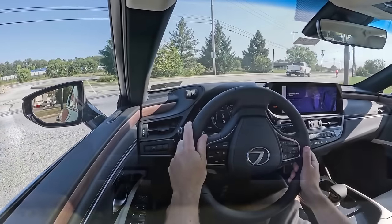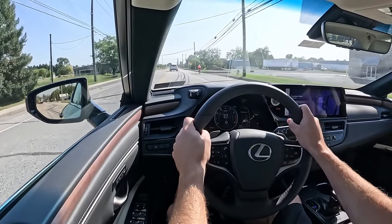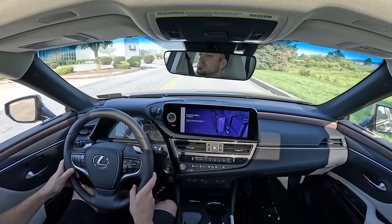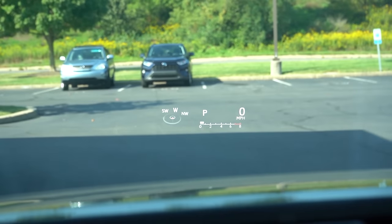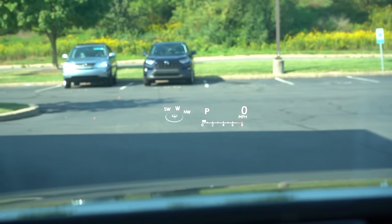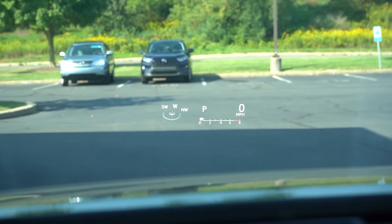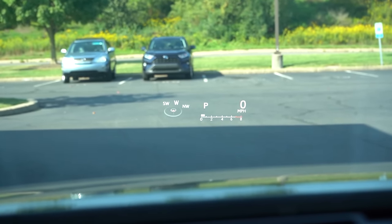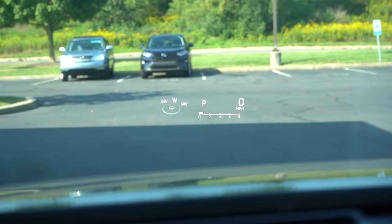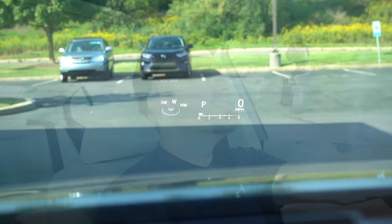Rear visibility is perfectly fine — with this sedan shape you typically won't have any issues. For forward visibility, rain-sensing windshield wipers come with the Luxury trim and are optional on the base. There's also an optional 10.2-inch head-up display — which we have here today — showing a bright, high-definition image on the windshield with a compass, speed limit, safety features, and RPMs. That's a very high-quality HUD, and I appreciate seeing the RPMs included.